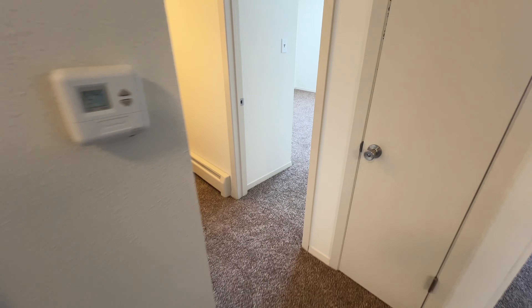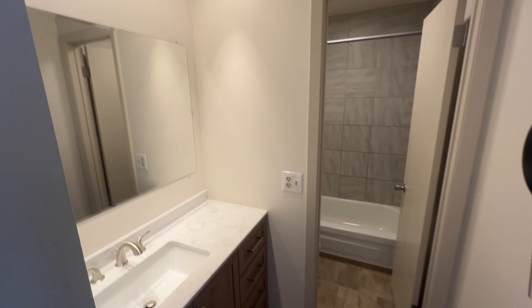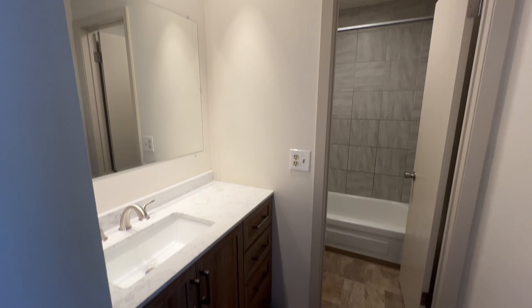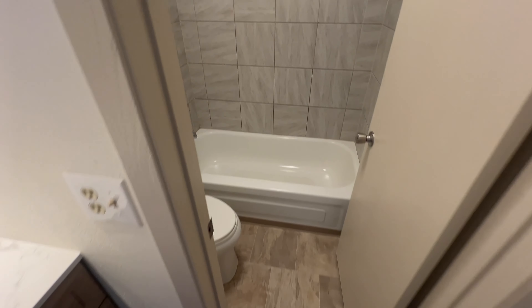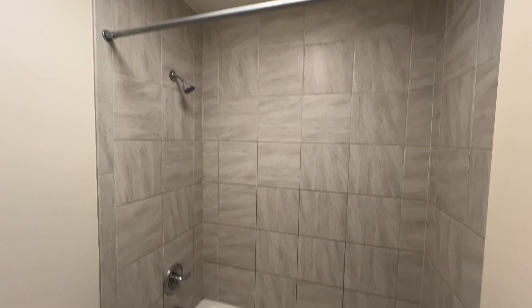Bigger coat closet and linen closet. You can see the newly installed vanity, white fixture, and they did upgrade the tile in the bathroom for the shower backsplash. The other bathroom did not have that upgrade, but they did do one of them.